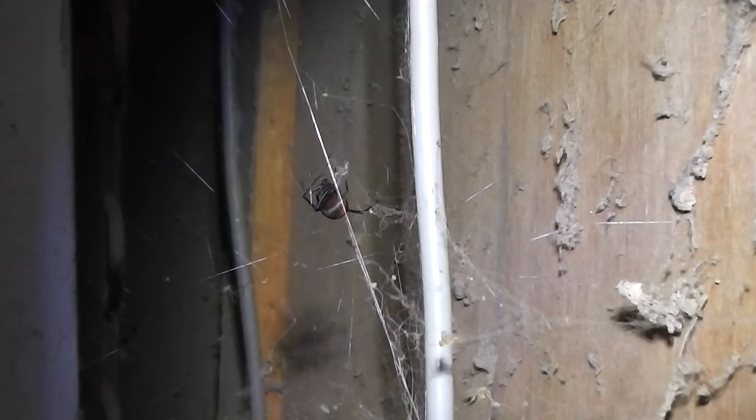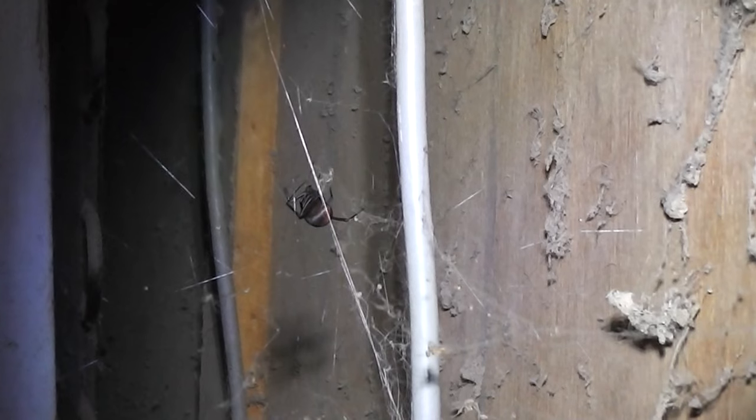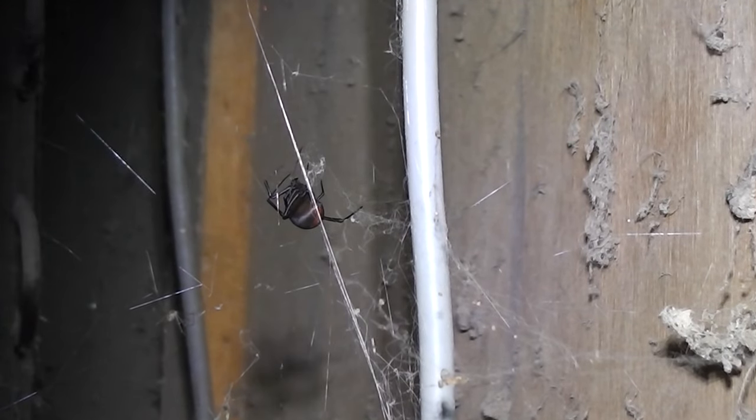Where is she? Where's this redback? It's still winter time now and most adult redbacks die off in the winter time. Usually she's down the side here in all these old equipment. Must be warm enough at the moment because they usually die off. What's she doing still alive in winter time? She hasn't got babies at this time of year, has she? Some do manage to get through the whole winter.